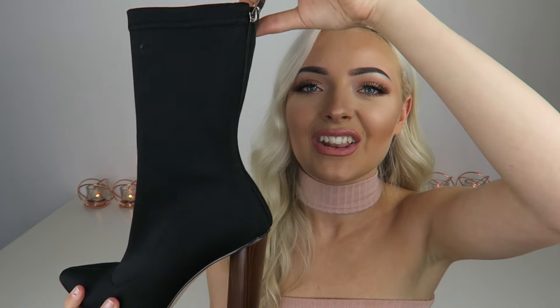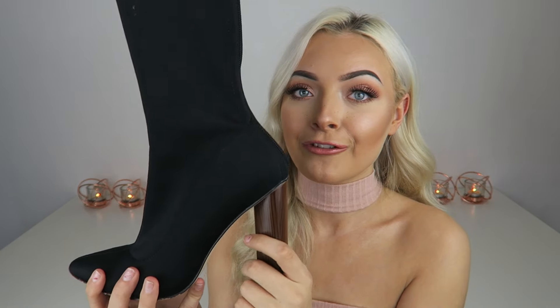Moving on to shoes — I got three pairs from Ego Official. First are these black lycra boots in size three, because I have tiny feet. Black is such a statement piece, you can wear them with absolutely everything. I also got the same style in khaki — lycra with a zip down the back of the boot and a wooden-looking heel.